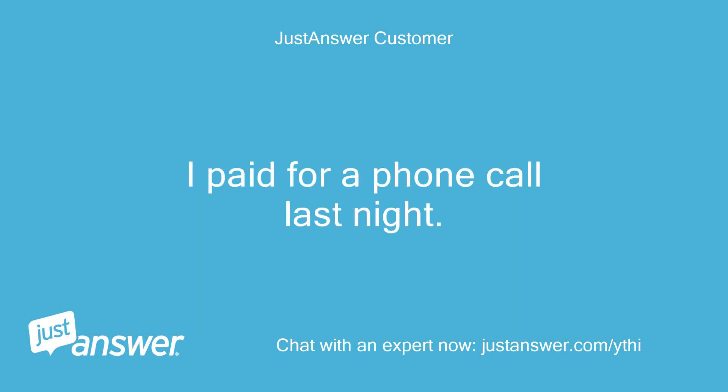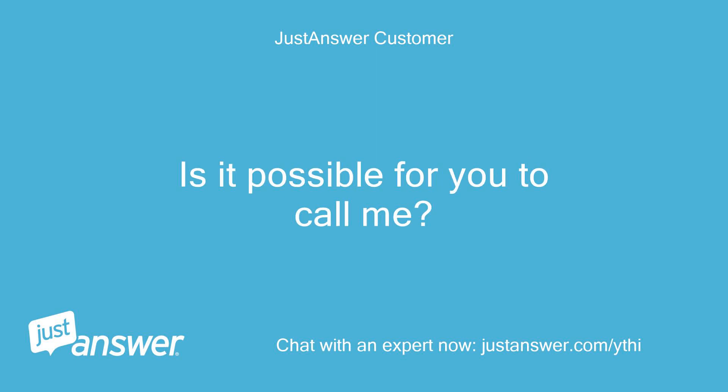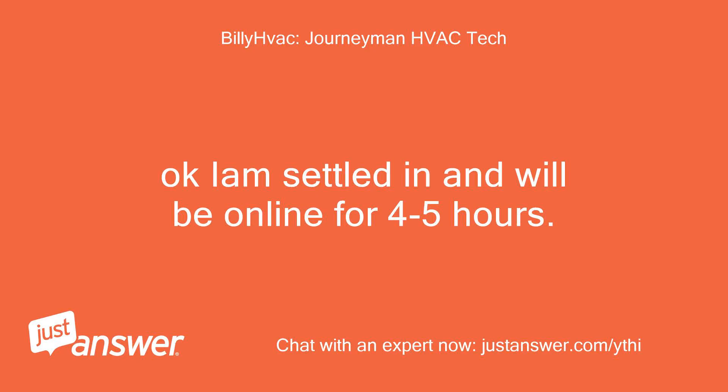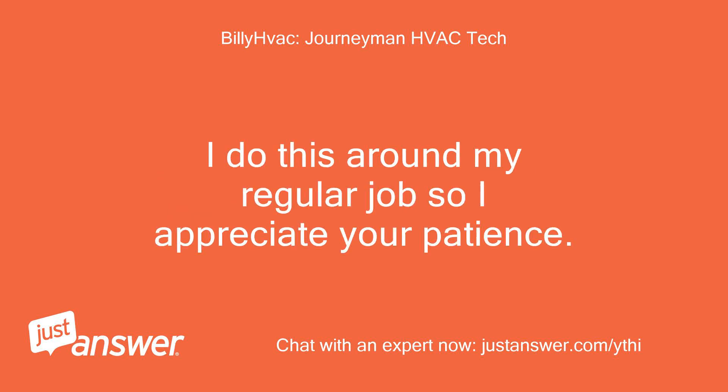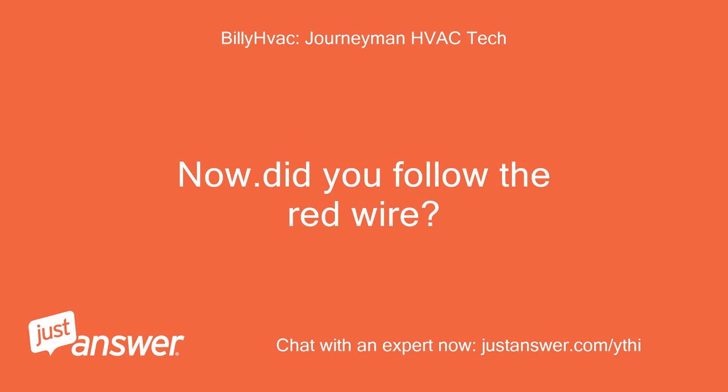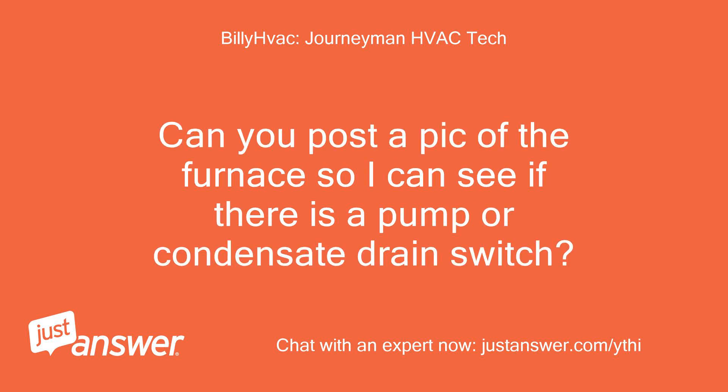I paid for a phone call last night — is it possible for you to call me? Hi Bill, would it be possible for you to call? I'm settled in and will be online for four to five hours. I do this around my regular job so I appreciate your patience. I am not currently configured for phone calls, but try to find someone online who is. Now, did you follow the red wire? Can you post a pic of the furnace so I can see if there is a pump or condensate drain switch?